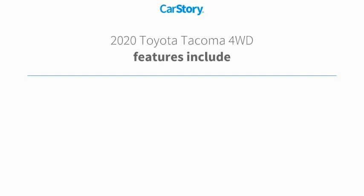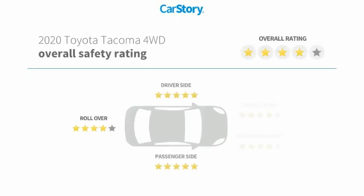Additional features include high beam assist, ultra low emissions vehicle rating, and it has been listed as an IIHS top safety pick with top safety ratings.